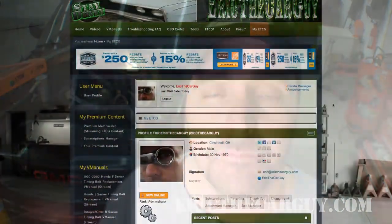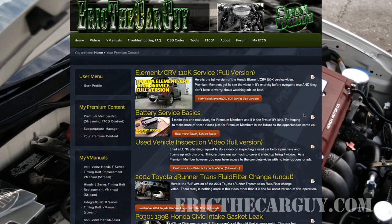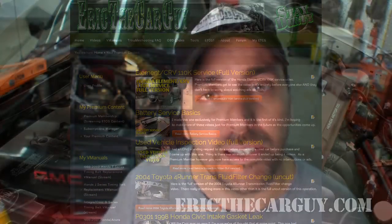Next to the forum, you will see another page called MyETCG. There you will find access to your messages and links to any of the forum posts that you are participating in. Any V-manuals that you've purchased or premium content will be available there on your MyETCG page. Think of it as your own little piece of EricTheCarGuy.com. I thank you for visiting EricTheCarGuy.com. I hope you come back and I will do what I can to keep it relevant, keep it real, and keep the videos coming.